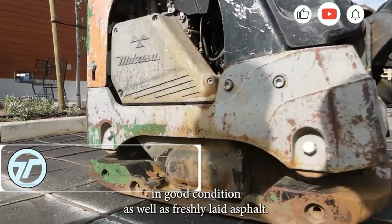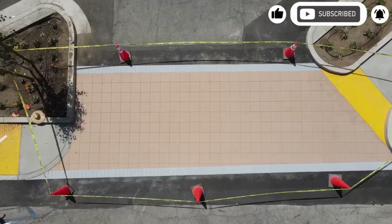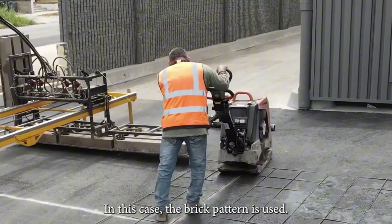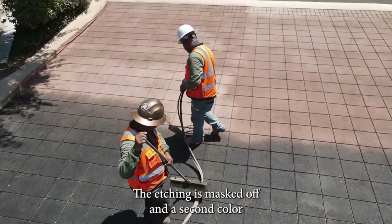Stamped asphalt turns dull pavement into eye-catching design. Perfect for bike paths, crosswalks, and parking lots, it brings both beauty and durability to everyday infrastructure. Using infrared heaters and custom templates, it reshapes hot asphalt into patterns that mimic brick or stone.